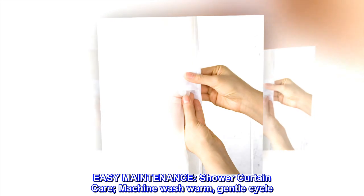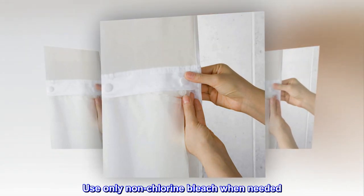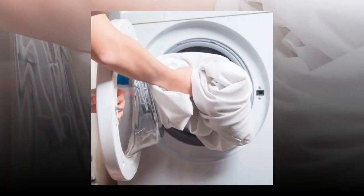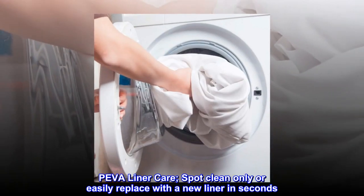Easy maintenance. Shower curtain care: machine wash warm, gentle cycle. Use only non-chlorine bleach when needed. Tumble dry low. PEVA liner care: spot clean only, or easily replace with a new liner in seconds.